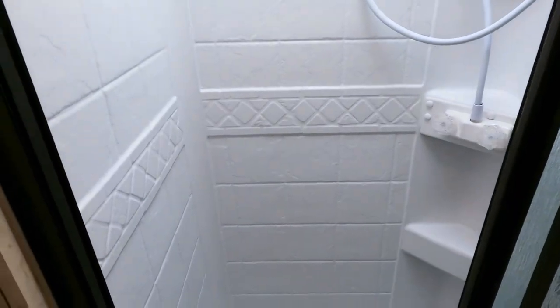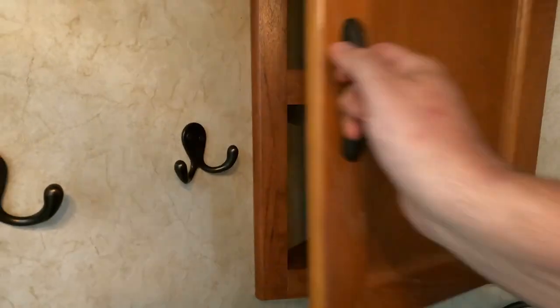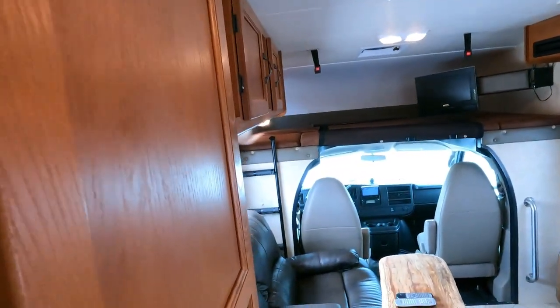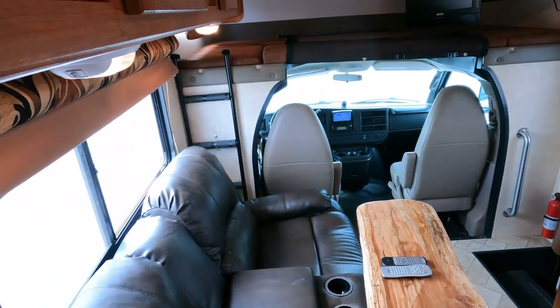The bathroom is small but functional, and you've got a separate shower. Of course, this is the average size bathroom for this size motorhome — RV toilet, sink. My motorhome is maybe six inches longer than this and this bathroom is bigger than mine. You don't spend a lot of time in the bathroom anyway — I'd rather have more living space and a smaller bathroom.